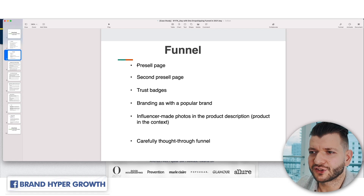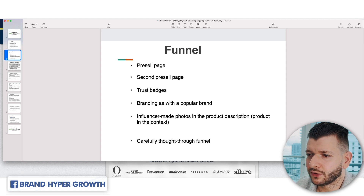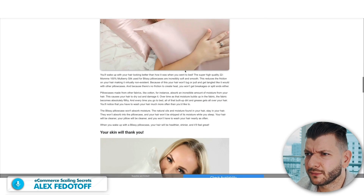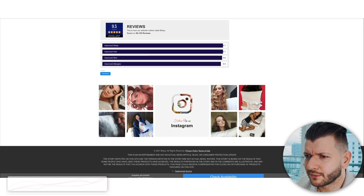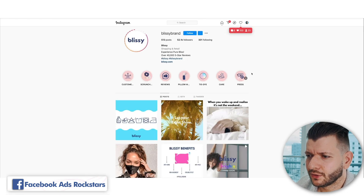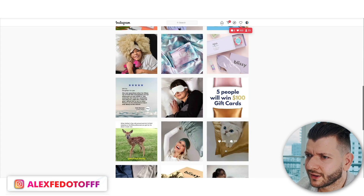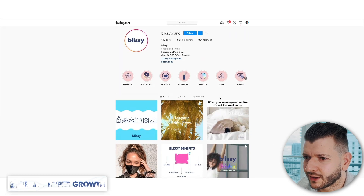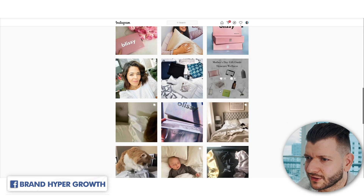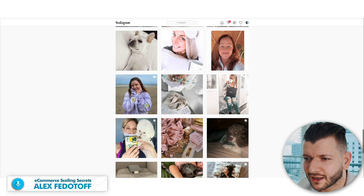The funnel is: pre-sale page, second pre-sale page, trust badges, branding aligned with popular brands. Influencer-made photos and product descriptions to make it real — pay people like $50 or $100, send them free products, they send you content back. Some influencers have no engagement — artificial, like five likes, three likes — but some are good. Get free products to influencers and they send content back. You don't have to overthink it: pay people for content, offer a free product, and ask for content in return. Someone with 5,000 followers — that's what we do.